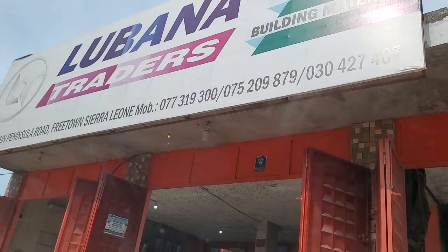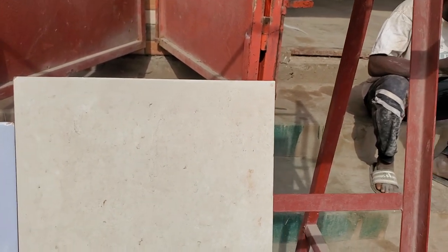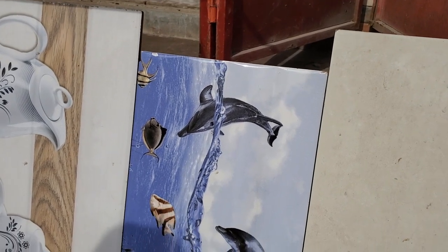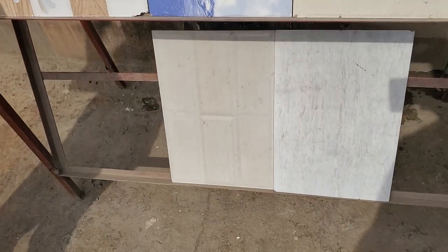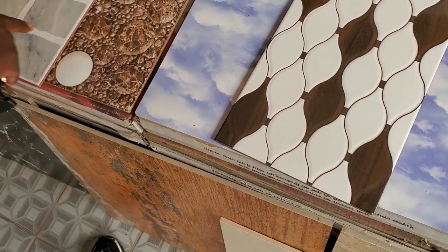We're on our way to take a look at some tiling, and maybe doors and windows. At the shop — for the kitchen, this tile is specifically for the kitchen. I think I only need small tiles on the walls in the kitchen. These are the floor tiles and these are wall tiles.